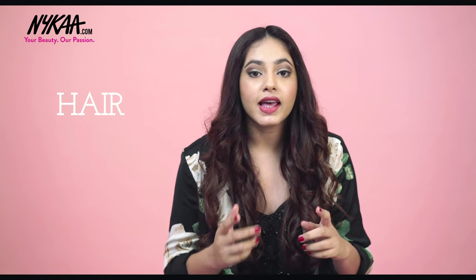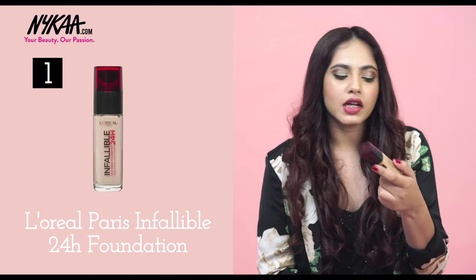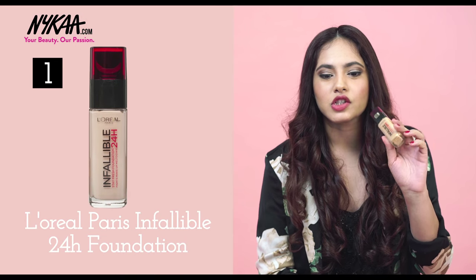I have divided all of these products into 3 main categories: hair, skin, and makeup, and I think none of them should be ignored — everything should be treated equally. So let's start with makeup. The first thing that I think is of course the most essential is a good foundation. By L'Oreal, it's the Infallible 24-hour foundation.